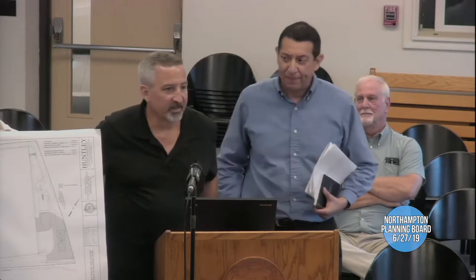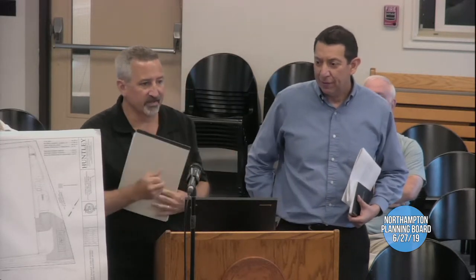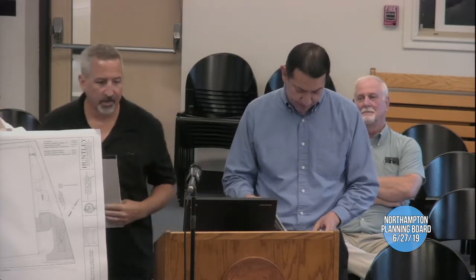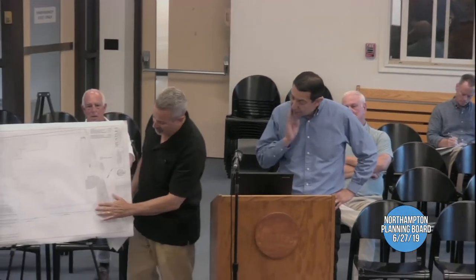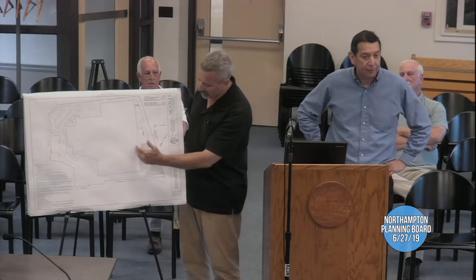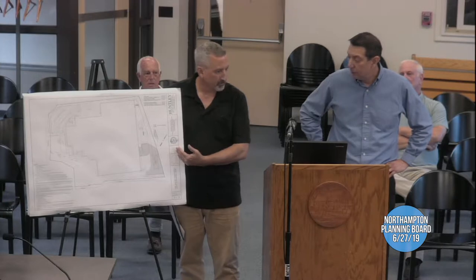Good evening, thanks for having us. I'm Michael Schaefer from Huntley Associates, and I'm David Martinez from Coca-Cola. We're here today to present the trailer staging yard area plans, which you have received. We'll start with an overall picture showing the entire Coca-Cola site, with the shaded area in the back between the plant and State Route 91.